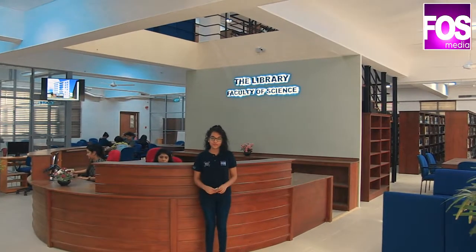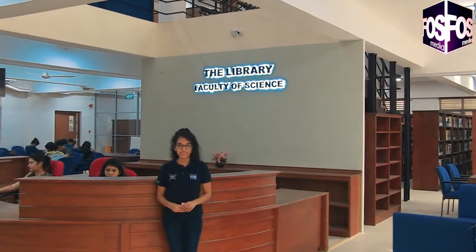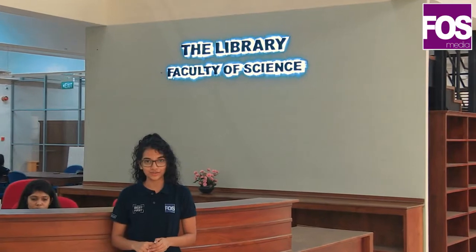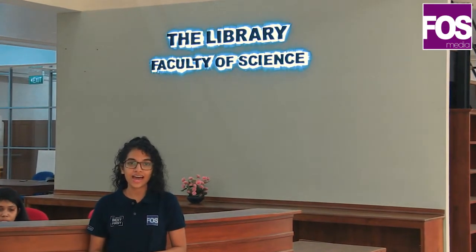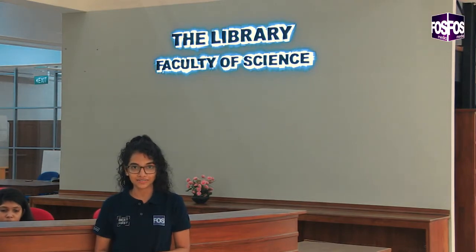The first floor is more like the principal floor of the complex, which includes the circulation desk, reference section, reading area, staff reading zone, national reading corner, the pieces collection, library office, as well as the library service center.